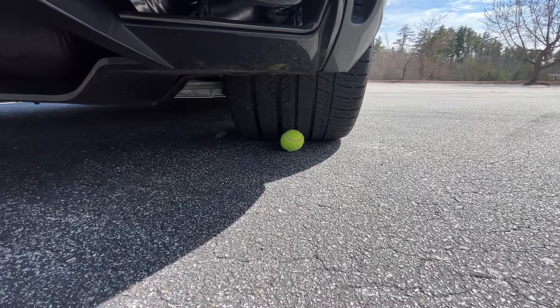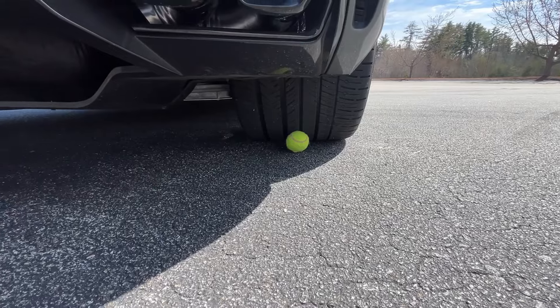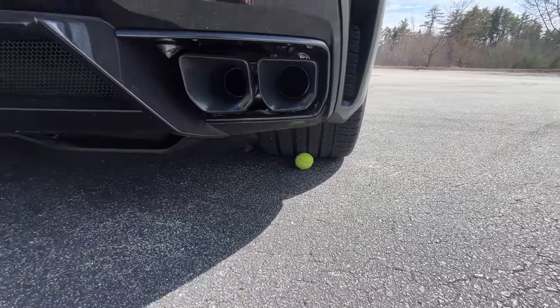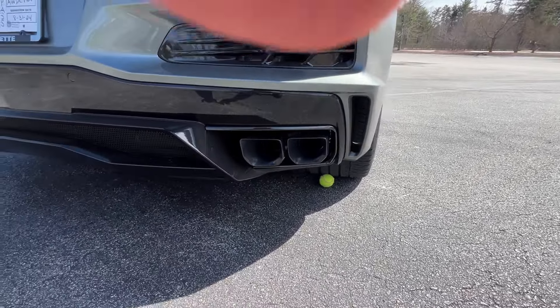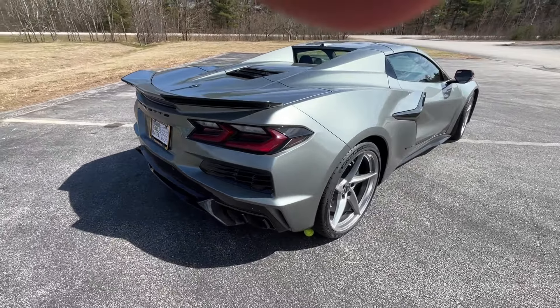I put a tennis ball down here just for scale to give you some idea — these tires are massive. Thirteen and a half inch all-season Michelin tires, the largest tires Michelin makes, and I believe the largest all-season tires offered by anybody.